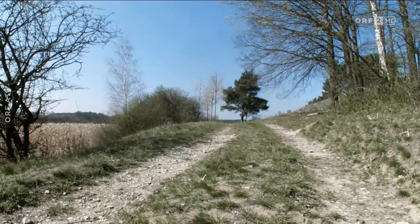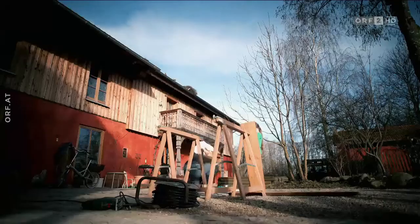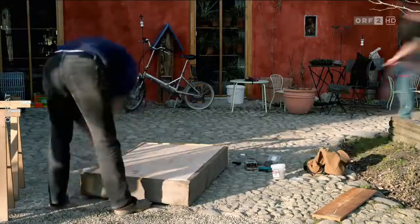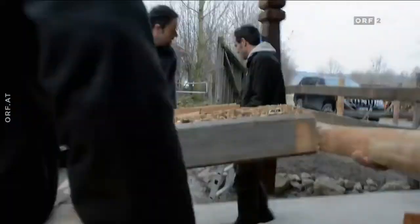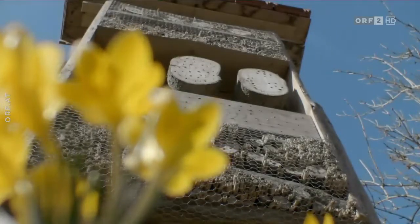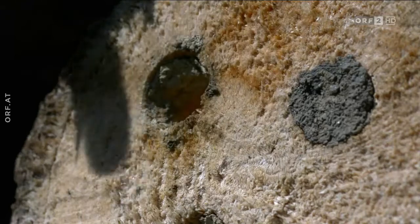Wildbienen bewohnen Hohlräume jeder Art. Wer Wildbienen beobachten will, kann aus ein paar Brettern einen Kasten bauen und ihn mit Nistgelegenheiten ausstatten. An der Rückseite und oben sollte der Bau wetterfest sein. So ein Insektenhotel ist ein beliebter Brutplatz für jene Bienenarten, die gerne in hohlen Stängeln nisten oder Holzlöcher bevorzugen. Zeitig im Frühjahr aufgestellt, dauert es meist nur ein paar Tage, bis die ersten Gäste kommen.